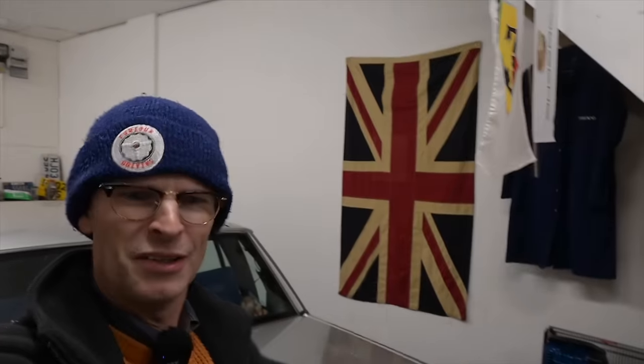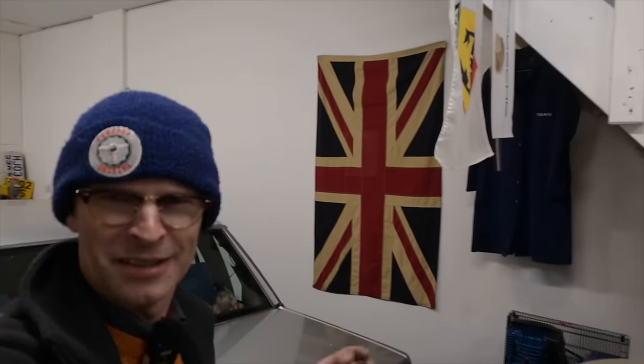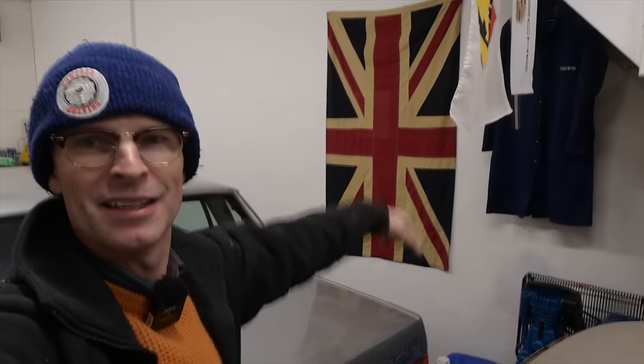If you like videos about cars like these, and people working on them and enjoying them, please do consider hitting the subscribe button underneath.